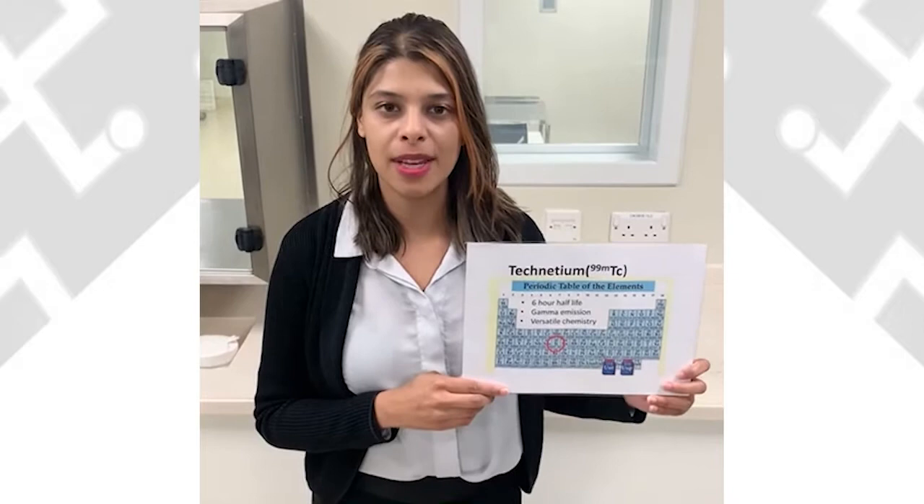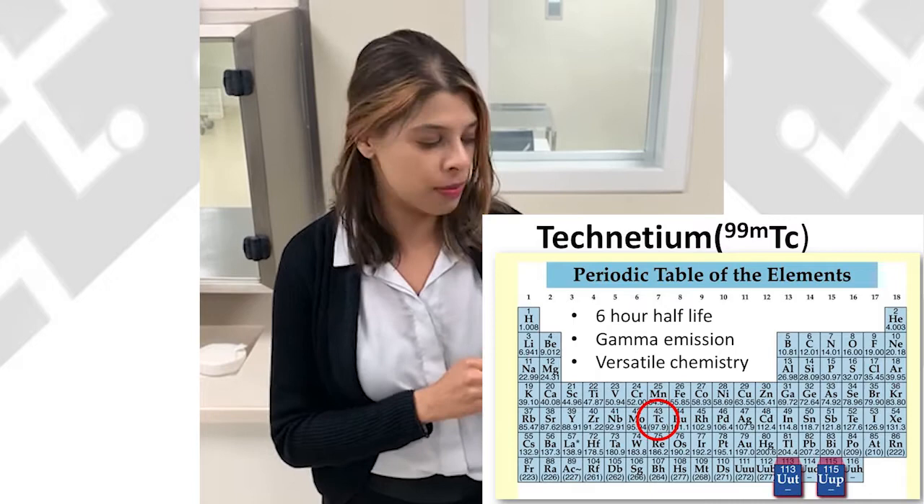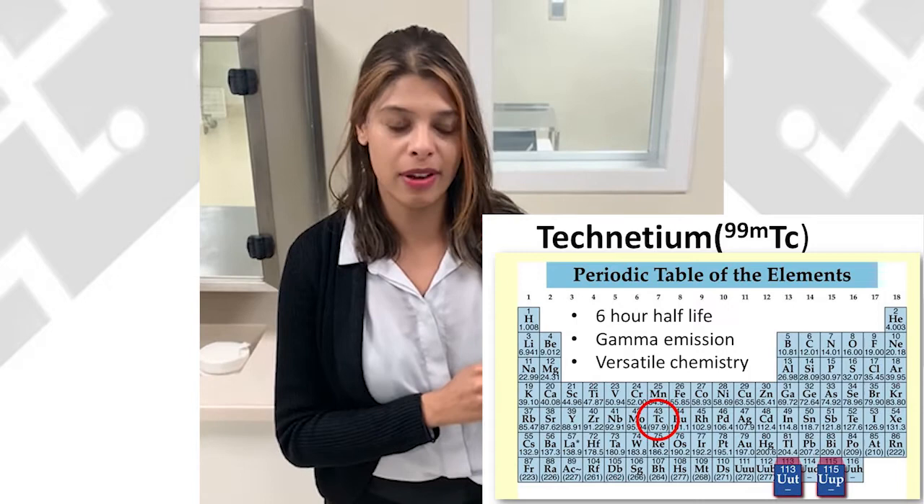The most common radioisotope that we use in nuclear medicine is technetium-99m. This radioisotope is used because it has a number of advantages. It's relatively cheap and easy to use in a hospital environment, and it also has a short six-hour half-life, which means it doesn't remain in the body for very long.